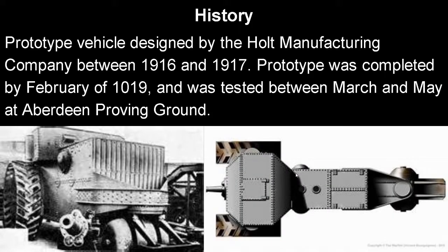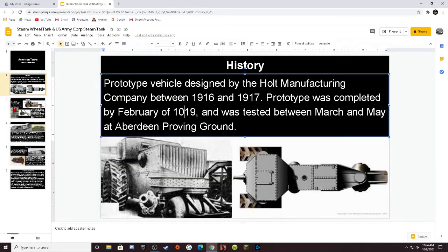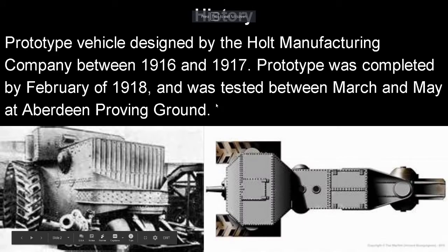First of all, we are starting with the steam wheel tank. The prototype vehicle was designed by the Colt Manufacturing Company between 1916 and 1917. The prototype was completed by February of 1918, and it was tested between March and May at Aberdeen Proving Ground.